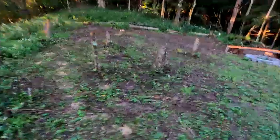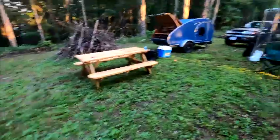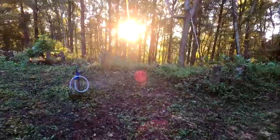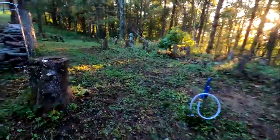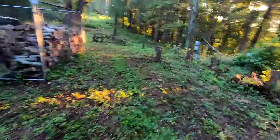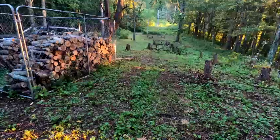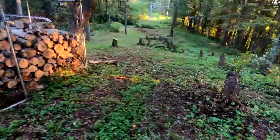Getting the stumps out will give us better use of this area. One thing I want to do is create a turning circle so you can come in and turn around. You can see the sunrise is always wonderful up here. The goal is that someone could turn around and head out without ever having to back up a trailer.